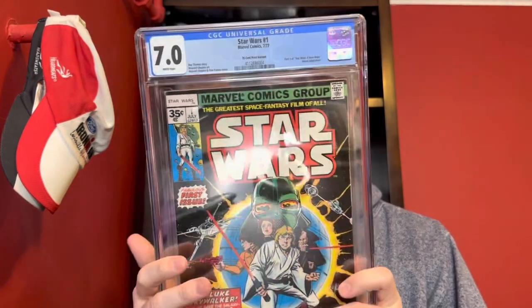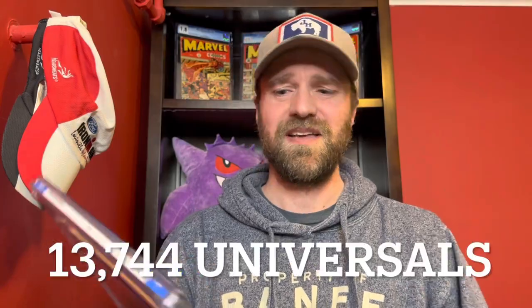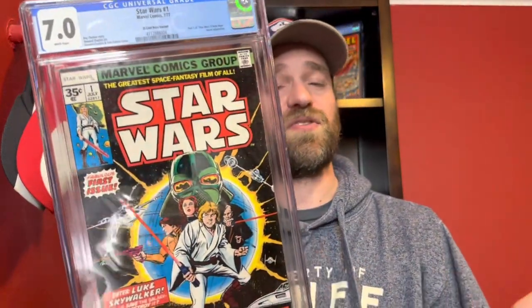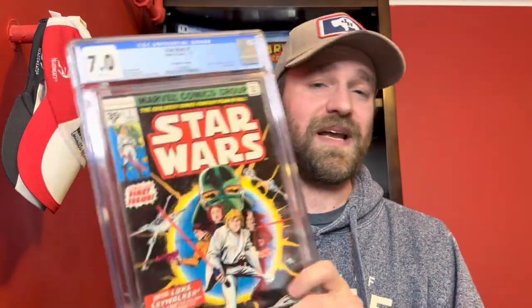So this was my real big purchase recently — Star Wars number one, 35-cent variant, 7.0. Really happy about it. Some awesome books in this unboxing, some super rare stuff, especially this one. There are only around 300 graded, compared to about 12,000 to 15,000 of the standard 30-cent variant. For those not familiar with these price variants, basically they were testing a higher price point and only did it in a small set of markets — just a few cities — which is why there are so very few of these out there. They also had 35-cent variants for issues two and three, which are also worth quite a bit, but not as much as issue one.